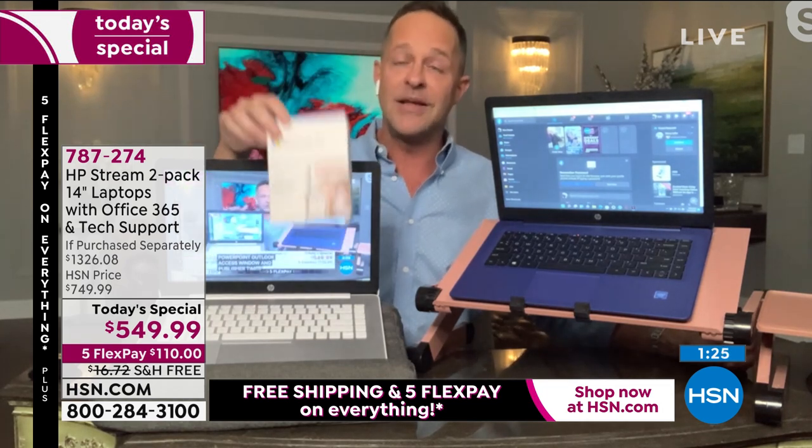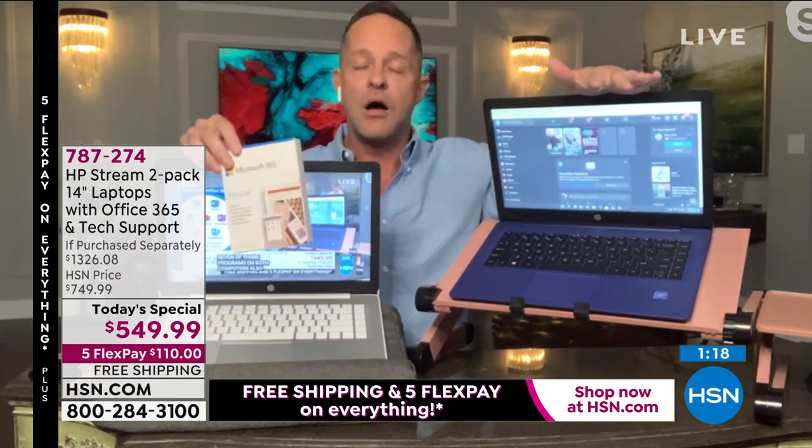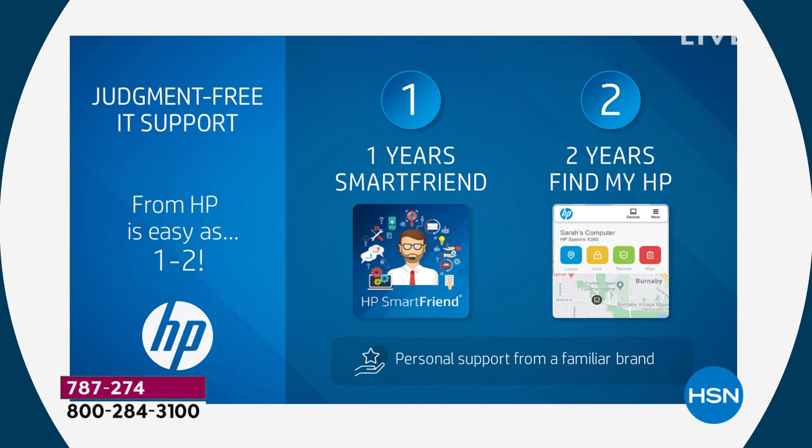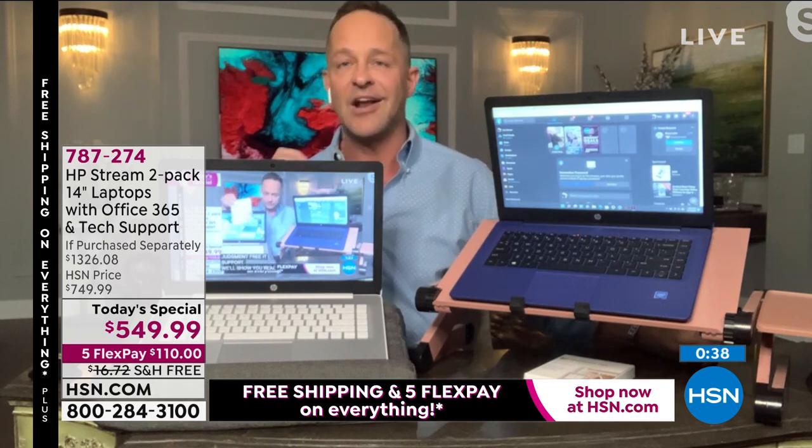Last but not least: judgment-free IT support. Both computers come with a full year of HP Smart Friends for any question you have about anything to do on your computer. I think this is great, especially with Windows 11, since most of us haven't used Windows 11 before. Any question you have whatsoever — the people who built the computer are there to help you 24 hours a day, seven days a week, 365 days a year. Also, two years of Find My HP. If you can't find it, somebody takes it, you misplace it, your kids borrow it — you can always know where your computer is, just like that.